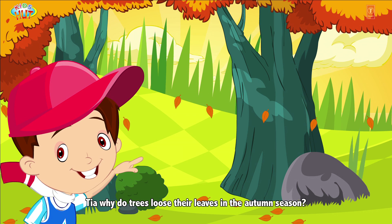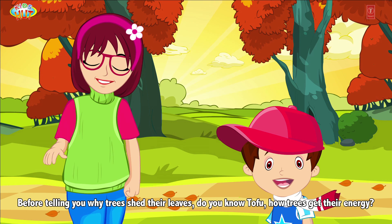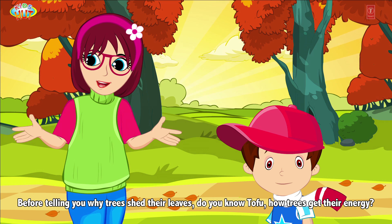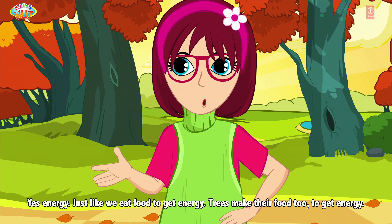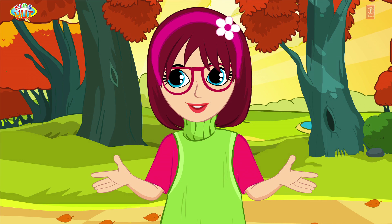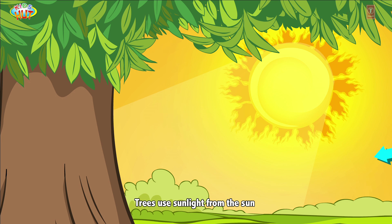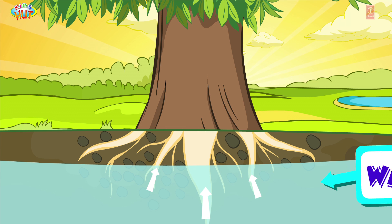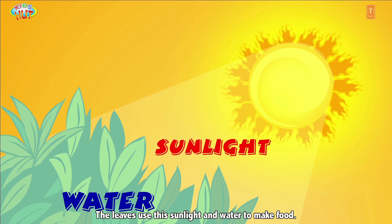Tia, why do trees lose their leaves in the autumn season? Before telling you why trees shed their leaves, do you know how trees get their energy? Just like we eat food to get energy, trees make their food too. Trees use sunlight from the sun and water from the ground to make their food. The leaves use the sunlight and water to make food.